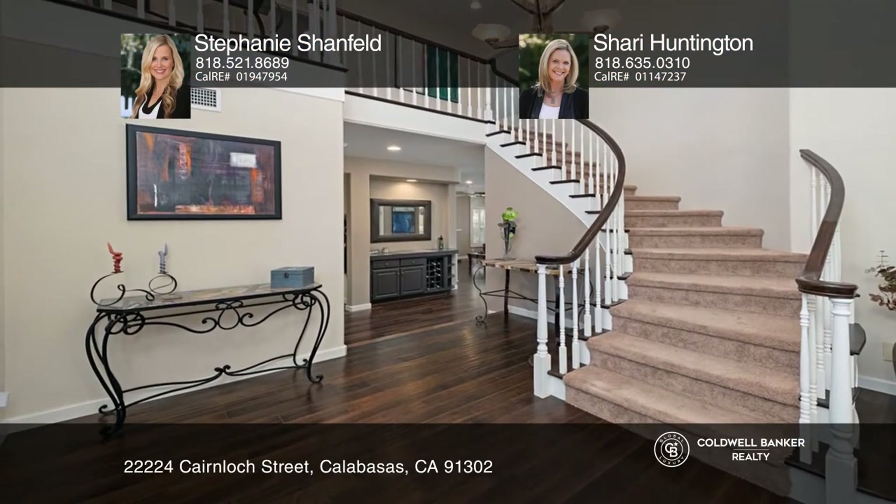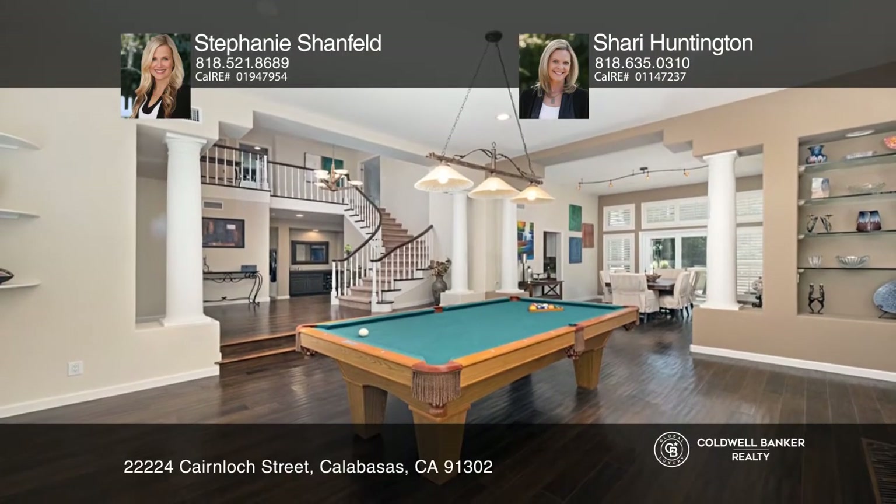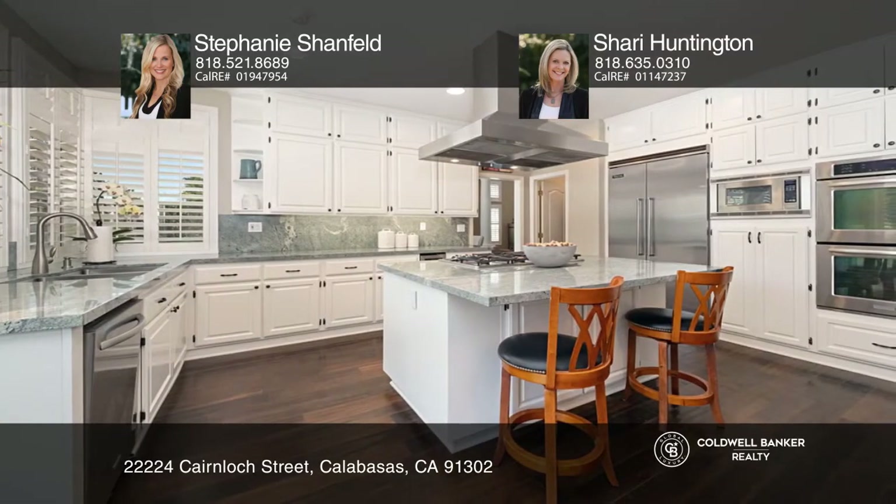The grand double door entry boasts high ceilings and a curved staircase. The open concept upgraded kitchen sparkles with granite counters, a center island, stainless steel appliances, a wine cooler, and a walk-in pantry.